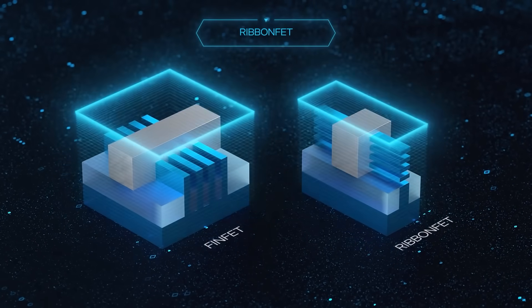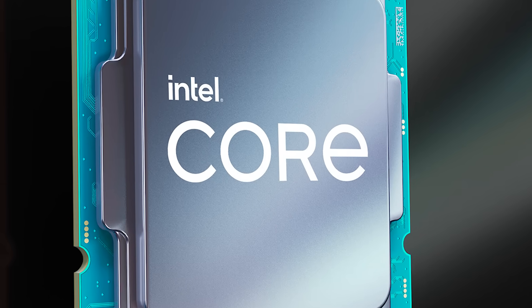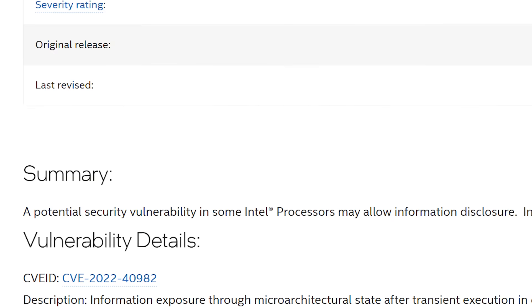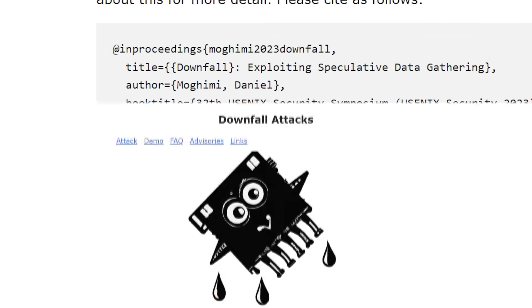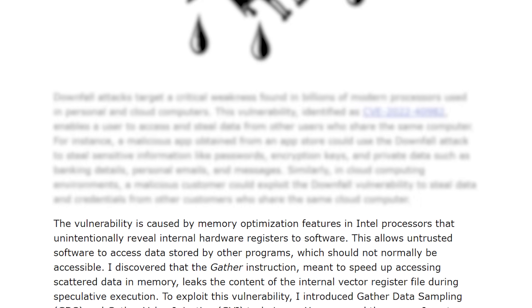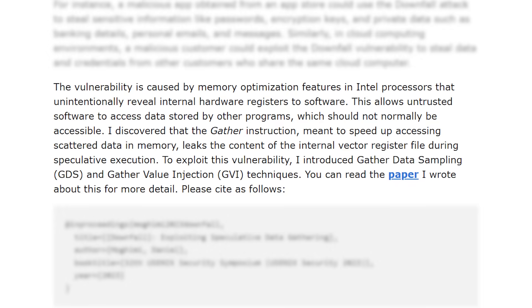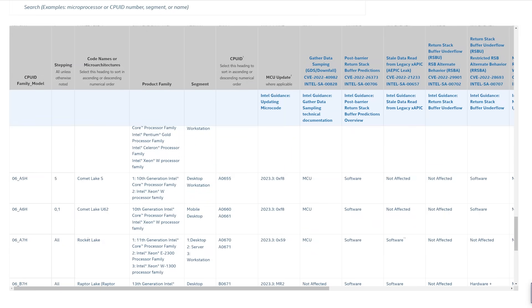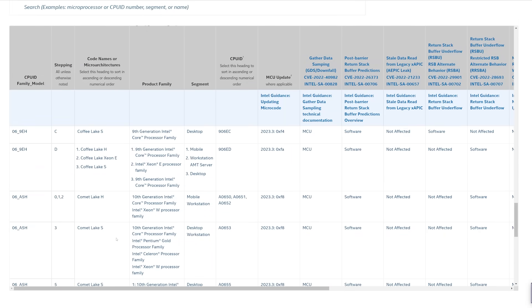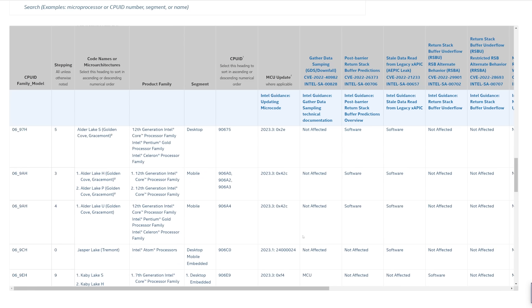I'm going to start today with a big story that affects a lot of users. Recently, a security vulnerability within a pretty large number of Intel CPUs was revealed by Intel themselves, along with the researcher who discovered it. It's called Downfall, and it basically uses a vulnerability in a memory optimization feature that exposes internal hardware registers to software. It can be a major issue, especially because it affects CPUs from Skylake to Rocket Lake — mainstream and even server chips — so a pretty large number of CPUs.